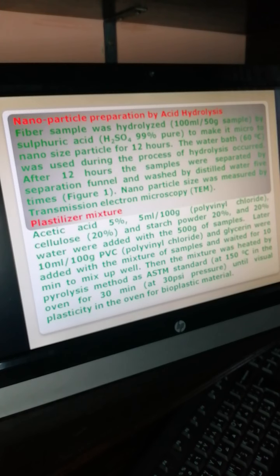Nanoparticle preparation by acid hydrolysis: fiber samples were hydrolyzed by sulfuric acid to make micro to nano-sized particles for 12 hours. A water bath was used during the hydrolysis process. After 12 hours, the samples were separated by a separation funnel and washed with distilled water five times. Nanoparticle size was measured by TEM.